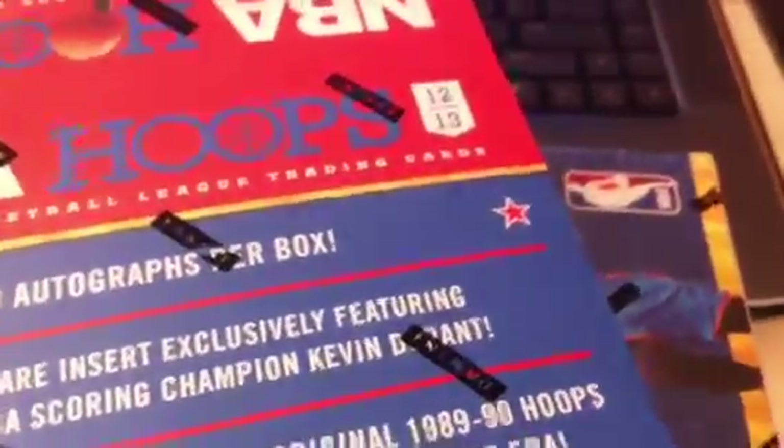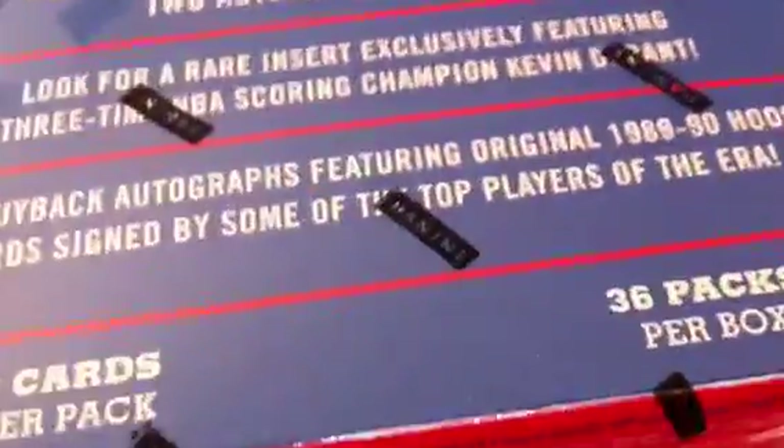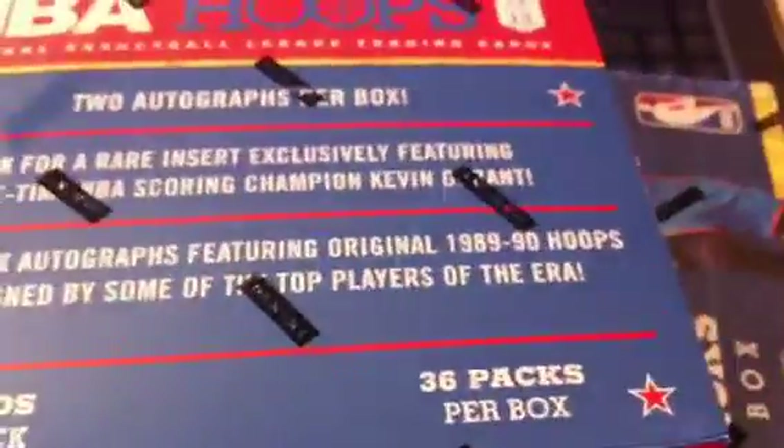There are also some rare inserts such as the three-time scoring champion Kevin Durant — I think it's called the Durant Show or something. And then also buyback autos featuring 2008 and 1990 Hoops cards signed by some of the top players. I know David Robinson is one of them; I'm not sure who the other ones are — I haven't been looking at the checklist.